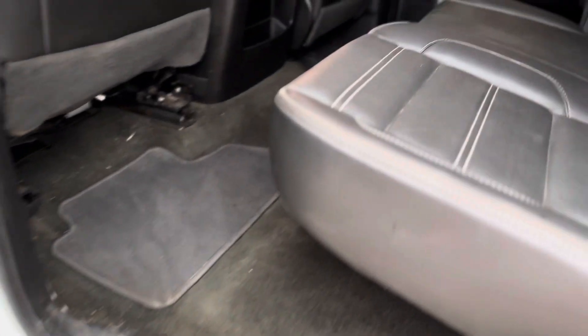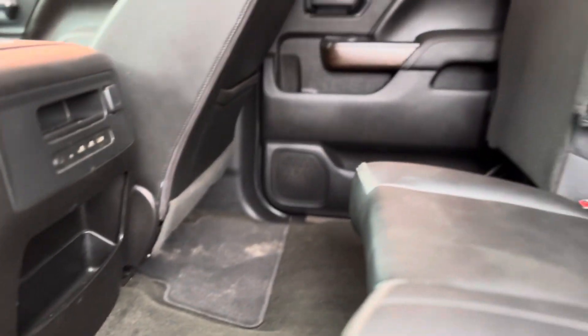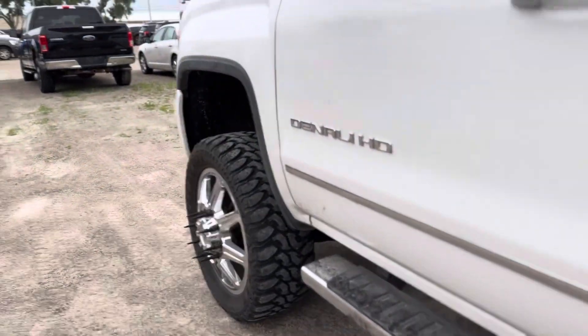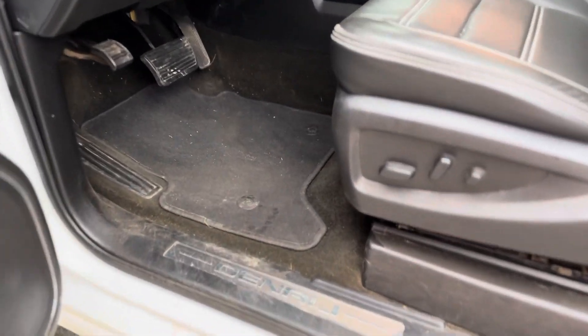Taking a look at the back seats first — overall the inside is actually pretty well kept. It's still gonna need a good detail, but overall not too bad. Interior is in good condition, no rips or tears in the leather. Popping up to the front — a little bit of the same, could use a good vacuum and a good wipe down.